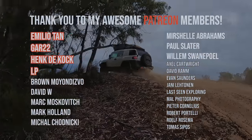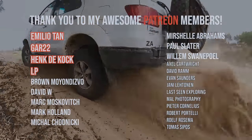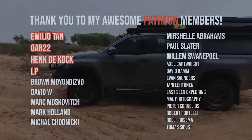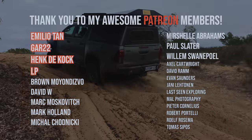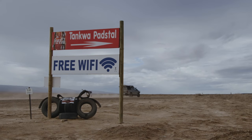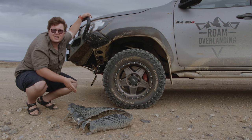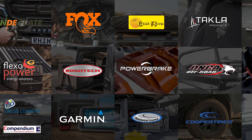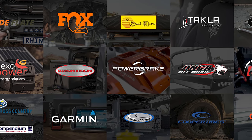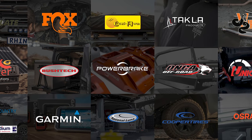Thank you for tuning in. I just want to give a massive shout out to my awesome Patreon members for their continued support. If you would like to join in on weekly live streams, behind the scenes content, and early access to videos, head over to the link below and become a member. Next week I take an unusual route back to Johannesburg. My vehicle is a collaboration between all of my incredible product partners — if you want to find out more about any of the equipment, head down to the description to find out more. We'll see you next week. Cheers.